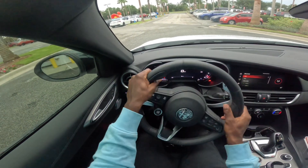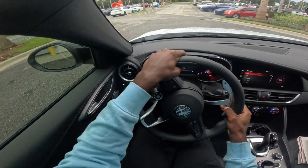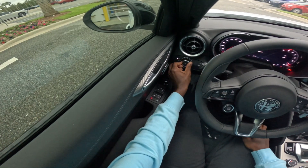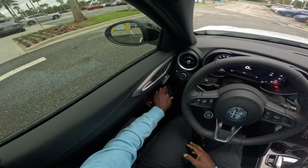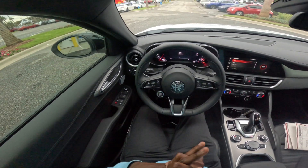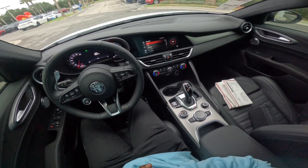It kind of reminds me of a BMW — so much. You have these paddle shifters right here. Over here you control all the headlight features, and right here you control the mirrors like a joystick. It has this nice digital dash — I can't get over how good it looks. This car just flows so well.